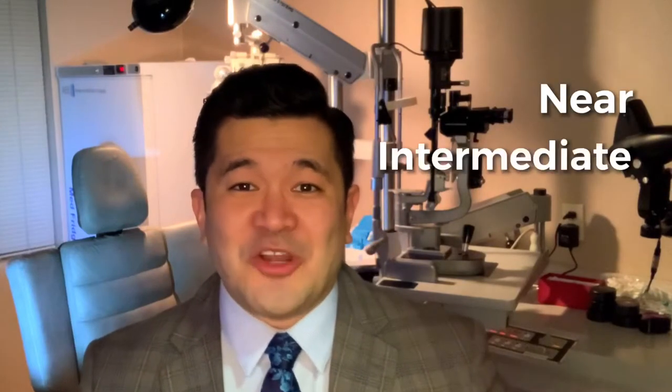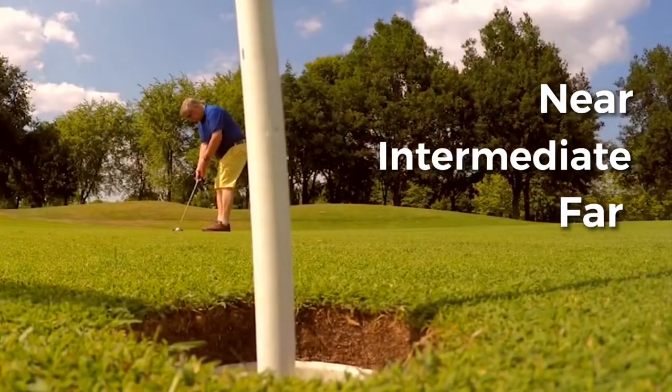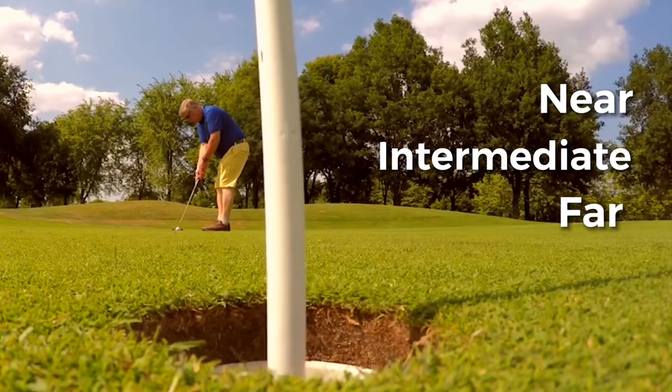In 2019 the FDA approved the use of the Panoptix lens for cataract surgery in the United States. Even at that time, globally there had already been over 100 million eyes implanted with this new lens. The Panoptix lens delivers near, intermediate, and far vision for that trifocal — or three points of focus — vision.